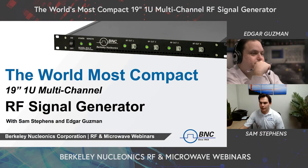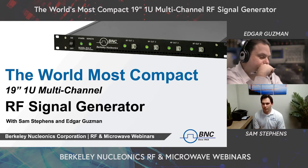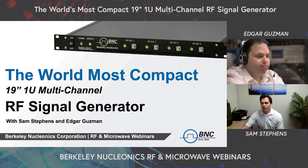Hello and thank you everyone for joining us on today's webinar. Today we'll be presenting our multi-channel RF microwave signal generator, the Model A55B. My name is Sam Stevens, I'm the RF account manager at BNC, and I'm joined by my colleague Edgar Guzman, who is a test and measurement applications engineer here at BNC.